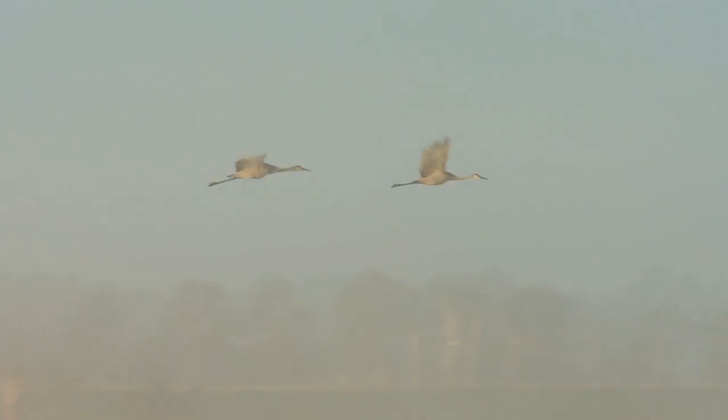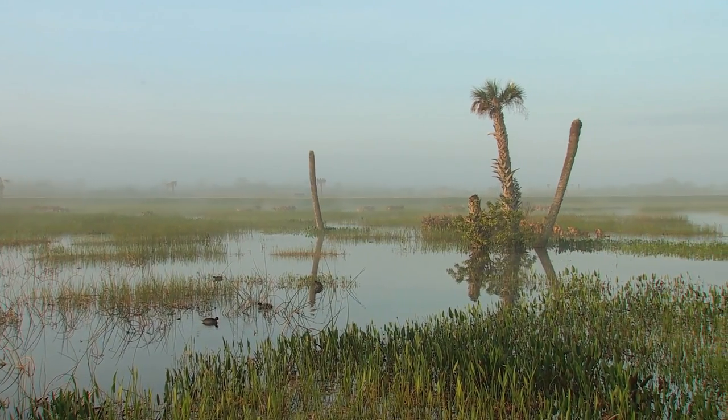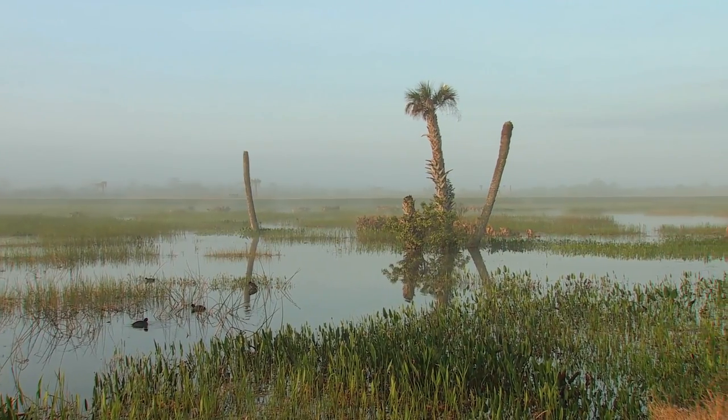We've got a beautiful foggy morning. The light's starting to lift a little bit. The fog's breaking up and the light levels are coming up, but right now we still have very low light.